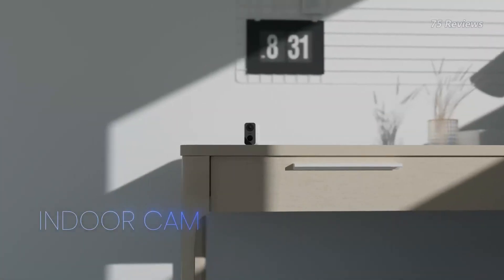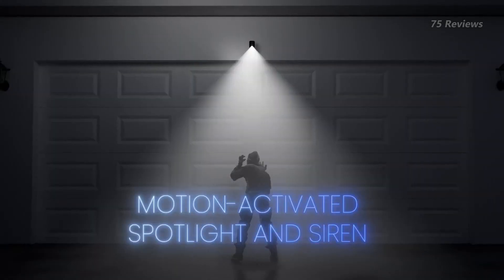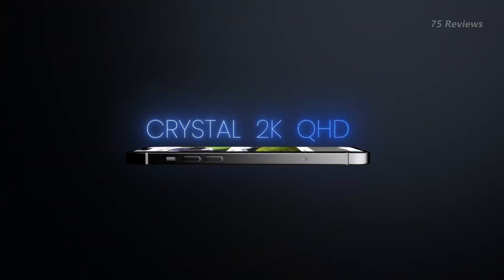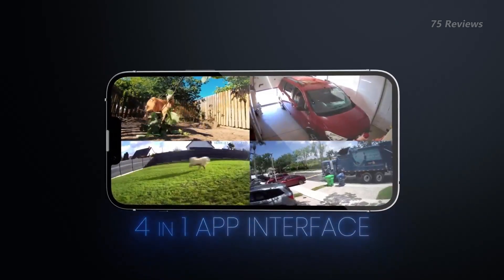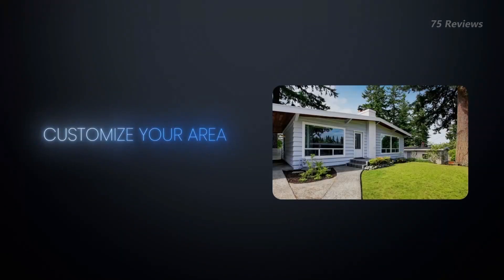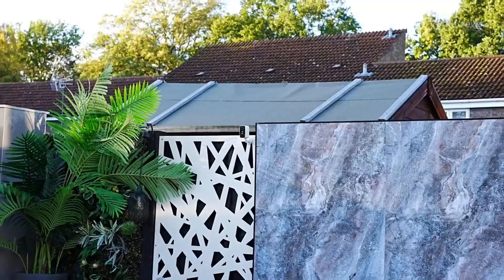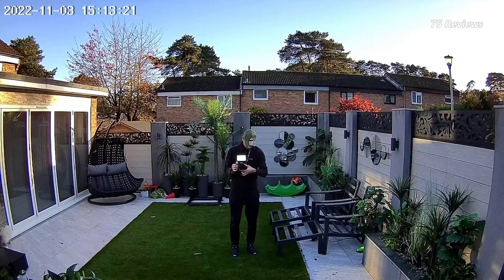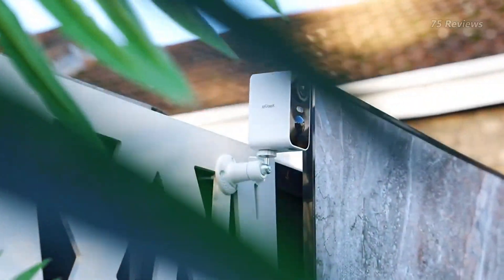The IE Geek Solar Cam Wireless Outdoor Security Camera is a top-of-the-line option for outdoor home surveillance. With its 2K Wi-Fi camera and color night vision, you can be sure you're getting high-quality footage day or night. The solar panel and battery make it easy to install and maintain, and the motion detection and two-way talk features add an extra layer of security. Plus, it works with Alexa for convenient control, making it a great choice for anyone looking to keep their home safe and secure.